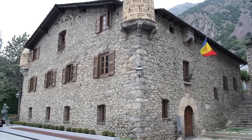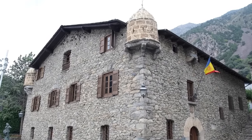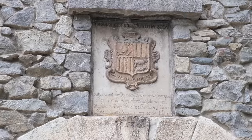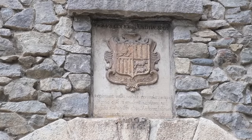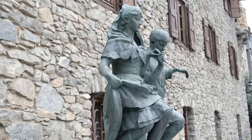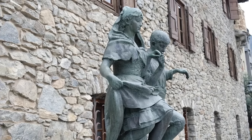Just around the corner you can find the Casa de la Vall. The Casa de la Vall is the seat of the General Council of Andorra, the country's legislative body. It is an important cultural and political landmark in Andorra and is also a popular tourist attraction.